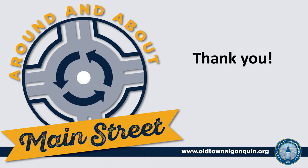Thank you for joining us. You can re-watch this presentation and view the exhibits at the project website, oldtownalgonquin.org. Please type your questions into the chat feature if you have not already done so. For specific questions related to personal properties, the project team may follow up directly with you tomorrow.